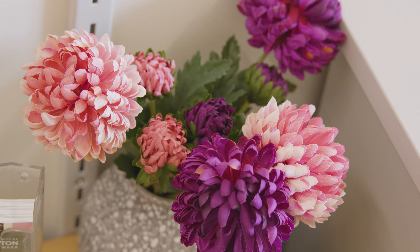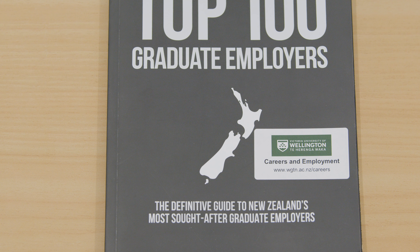Students often get told that they need experience to get a job, and so practically doing an internship gives them that experience to put on their CV. It helps them make connections as well that could open up other opportunities in the future.